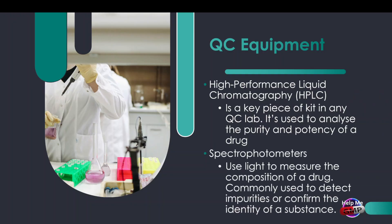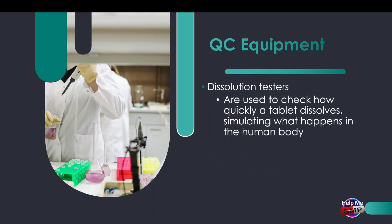Next, we've got spectrophotometers. These use light to measure the composition of a drug. You'll hear terms like UV-Vis or FTIR spectroscopy — they're used to detect impurities or confirm the identity of a substance. There's also dissolution testing equipment, used to check how quickly a tablet dissolves, simulating what happens in the human body. If a medicine dissolves too fast or too slow, it won't work as intended.